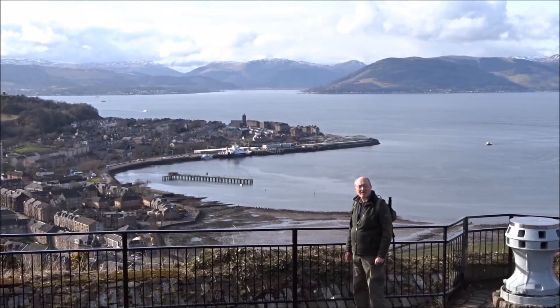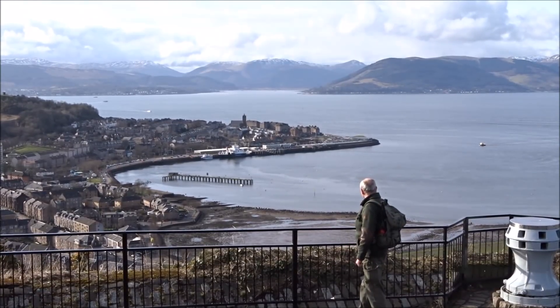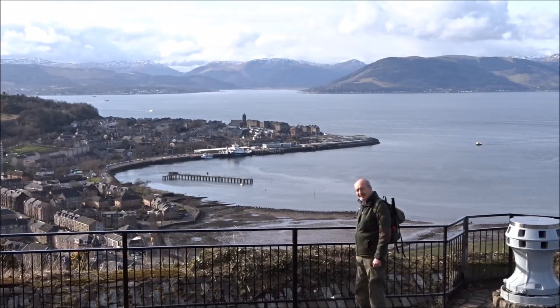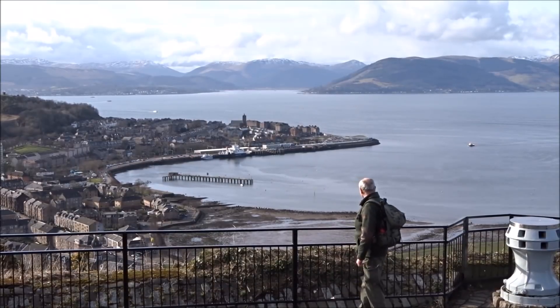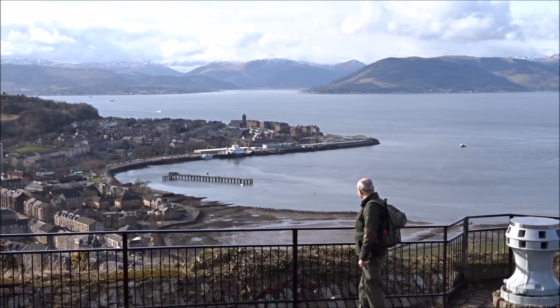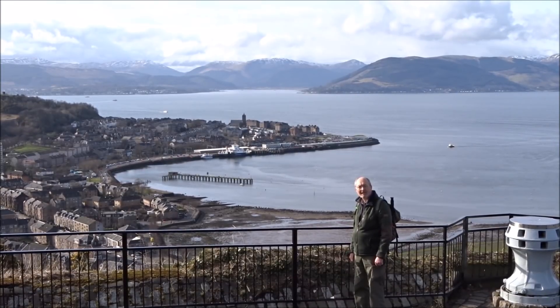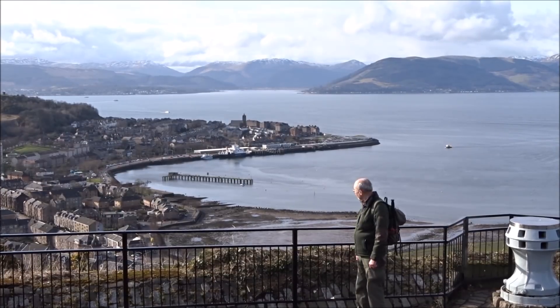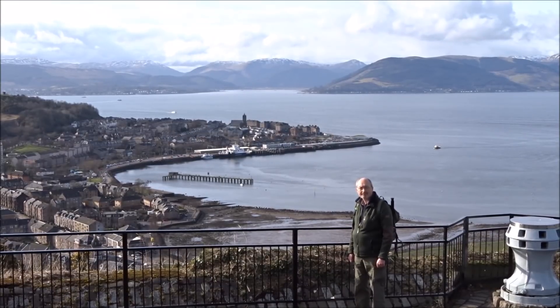And we're looking down on the town of Gourock. The view is just absolutely stunning. At times like this, words are quite pointless. Anyway, that was part of the coastal walk between Port Glasgow and Greenock, and coming up here to Lyle Hill to look down on Gourock. I'm Eddie Burns. I hope you enjoyed it. I'll see you again.